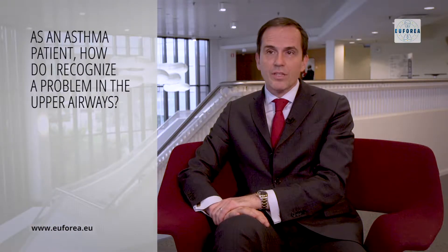The majority of patients with asthma have symptoms of nasal obstruction, which is impaired nasal breathing. They may have headache, they may have secretions in the nose or secretions dripping down the throat. They may have impaired smell or also sneezing salvos.